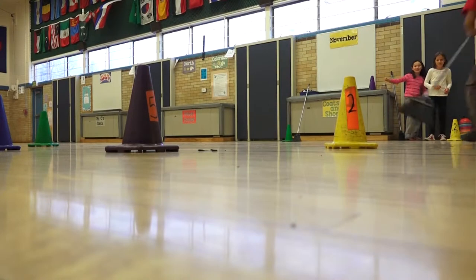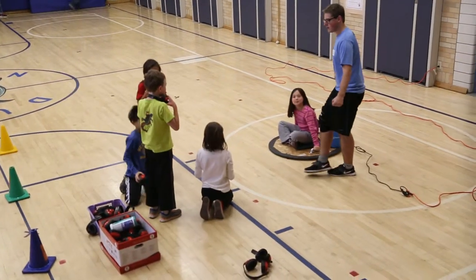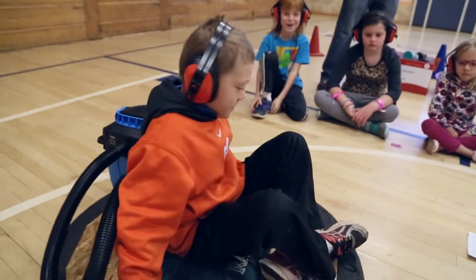And then they also get to ride a hovercraft, which is the same concept, but it allows them to feel the motion and also understand that someone needs to push them to start their motion moving forward.